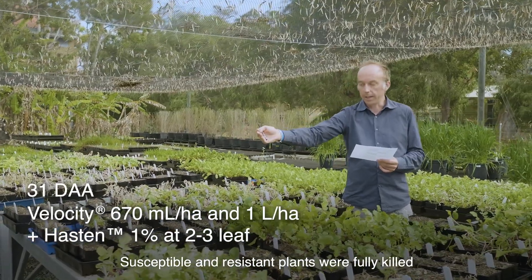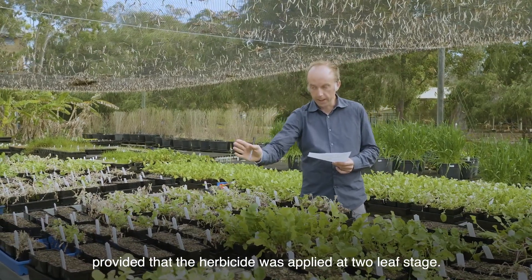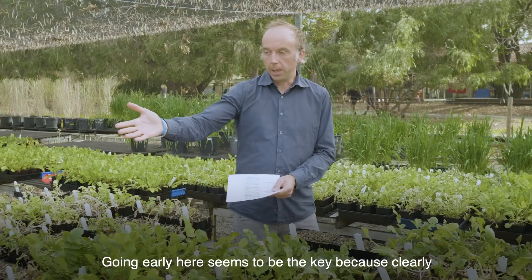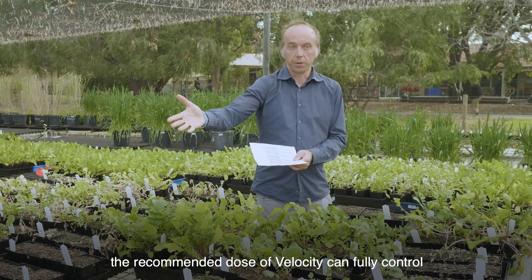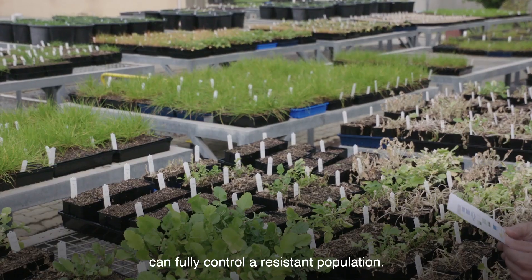Susceptible and resistant plants were fully killed provided that the herbicide was applied at two-leaf stage. Going early here seems to be the key, because the recommended dose of Velocity can fully control — in perfect conditions, perfect application conditions in pots — a resistant population.